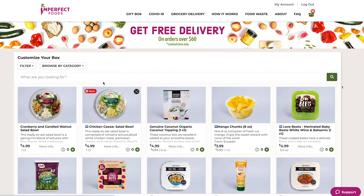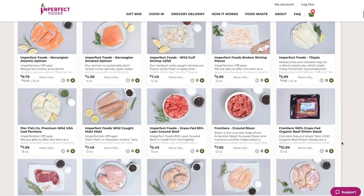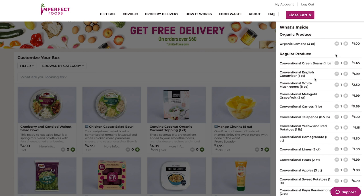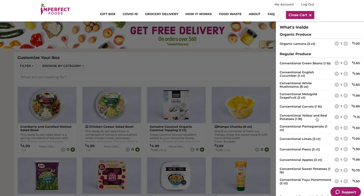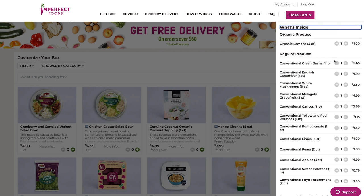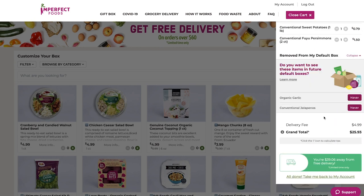I just got my email to do my shopping for Imperfect Foods, so I click the shop now button and it takes me to this page where I can choose from a wide variety of items. They pre-pack your box with a bunch of suggestions: lemons, garlic — I don't want garlic — cucumber, white mushrooms, grapefruit, carrots, jalapeños, yellow and red potatoes, pomegranates, limes, pears, apples, sweet potatoes, and Fuyu persimmons. It looks like I don't have a minimum now, just the $5 delivery fee.